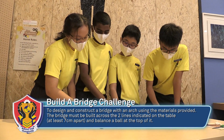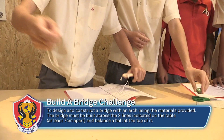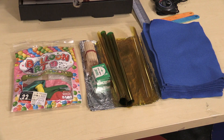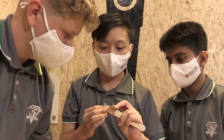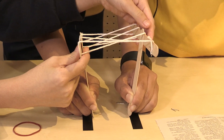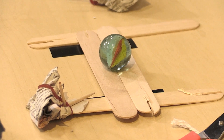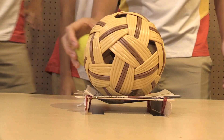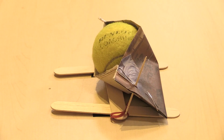The first five minutes are for reading the challenge booklet and inspecting the materials. After that, teams roll dice to determine an additional material they must incorporate into their bridge. They then have ten minutes to build, followed by six minutes to test as many balls as needed. Each ball must balance on the bridge for at least one minute to count as a pass.